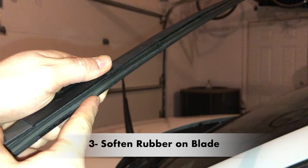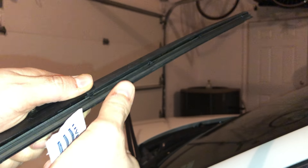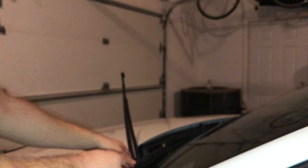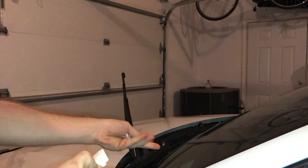The third fix is to soften the rubber on the wipers. Rubber on cars can sometimes become hard over time. Having a lot of exposure to the sun combined with other elements is usually the culprit. It is frustrating to have to repair the windshield wipers, but it is cheaper than replacing them.